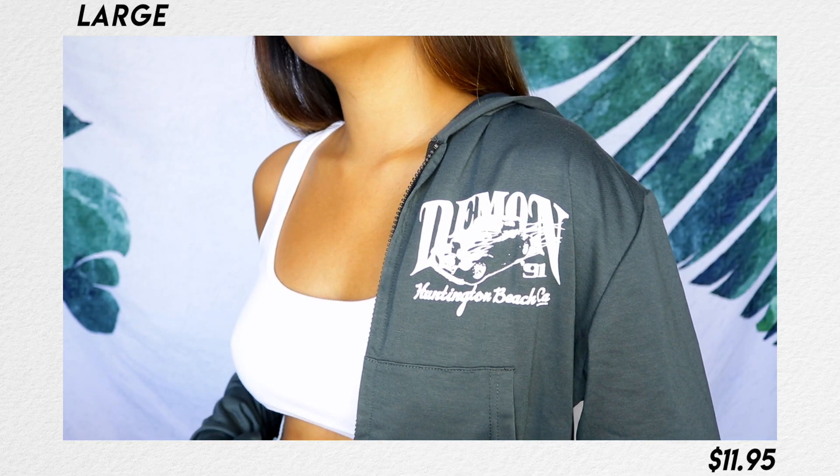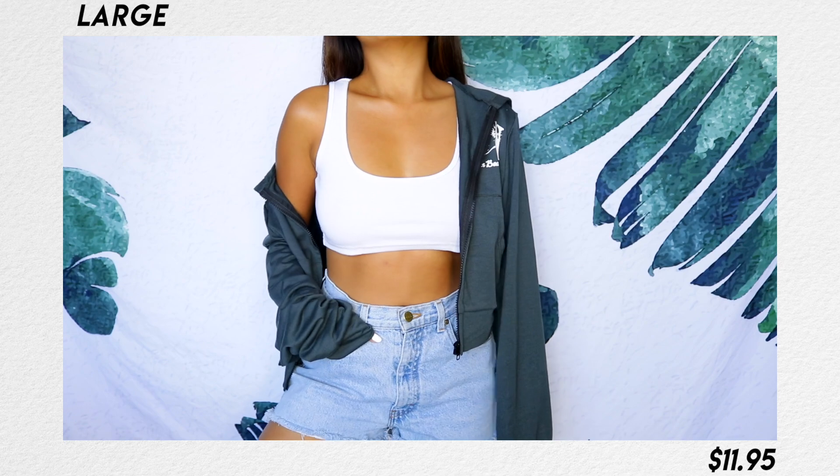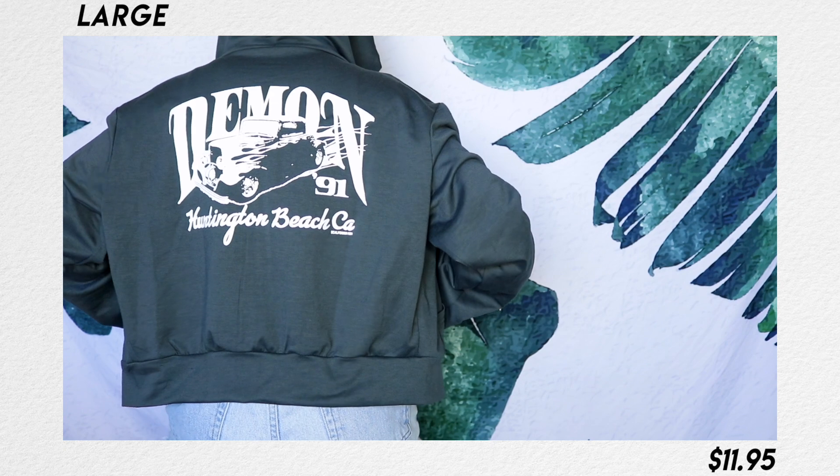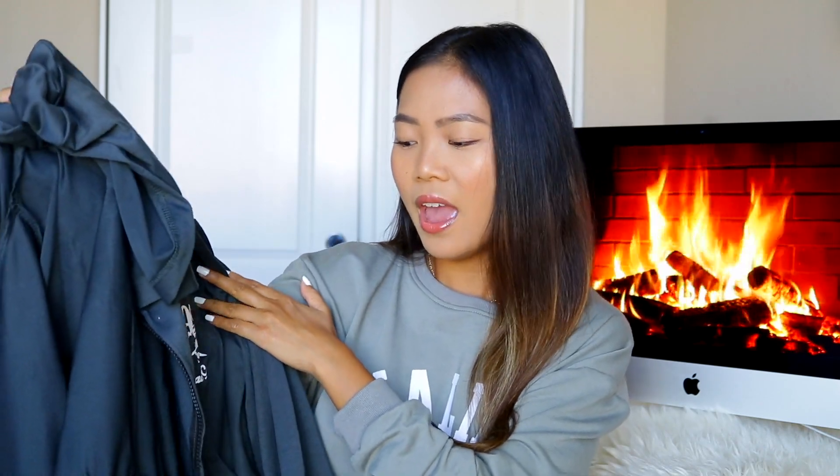Get the sweats, you guys — I will not shut up about them. Now on the website I knew this was going to be a crop sweater, so I sized all the way up. I got it in extra large but it's still honestly cropped. It's not the kind of sweater I like to wear — I like really baggy sweaters. But I do really like the logo; it says 'Demon, Huntington Beach, California,' and I actually didn't realize there's a huge logo on the back as well.